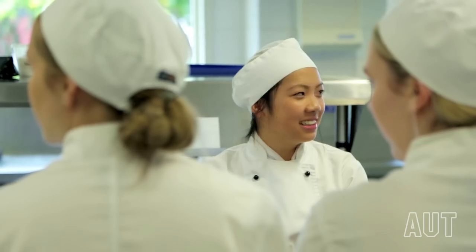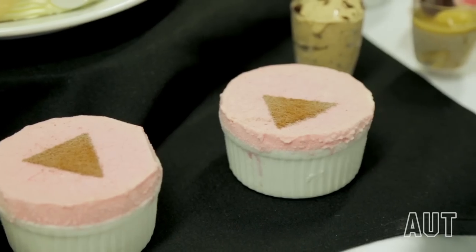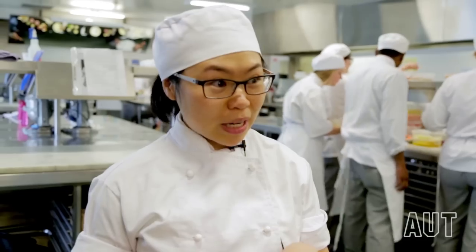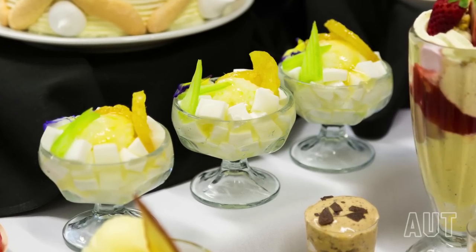Well, this is an ice cream buffet that we put on for the students every year. It's part of the programme. It's teaching them that they can take anything and make it into an ice cream. Today I made the pineapple and celery. I want to present it like a tropical country dessert, so I want something fresh, something light.